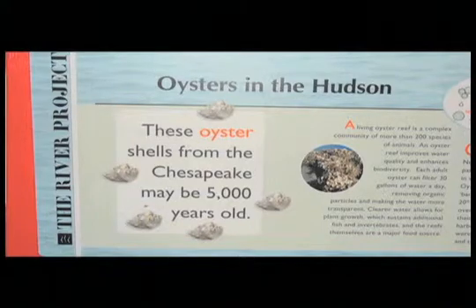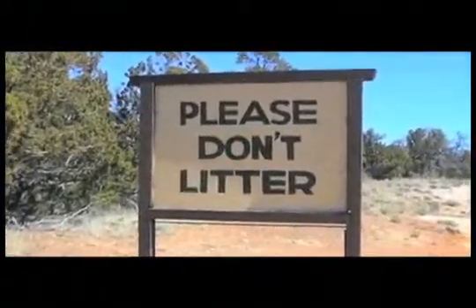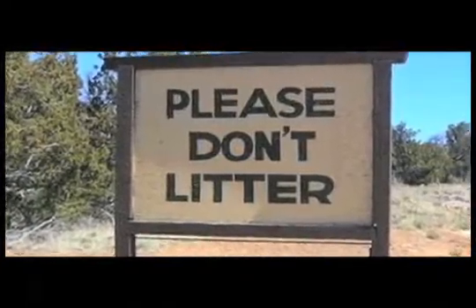They do actually have some natural diseases here that kill them between their second and third years, so we've had a lot of problems with that. Definitely the biggest advice is don't litter. Everything that you throw on the ground just gets put right into the Hudson. The simplest thing is just throw everything in a garbage can.